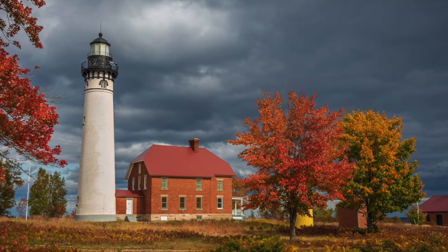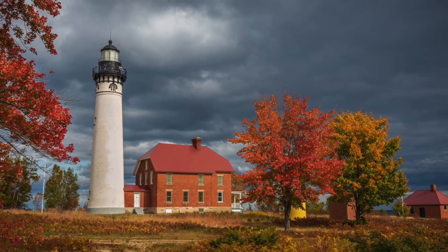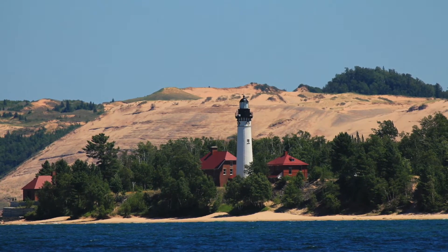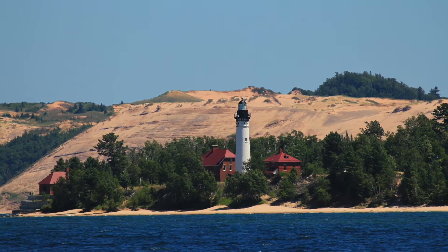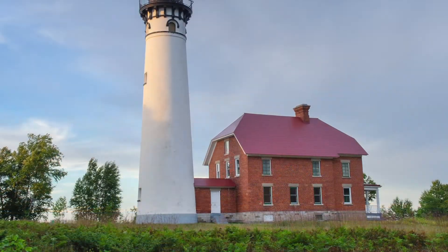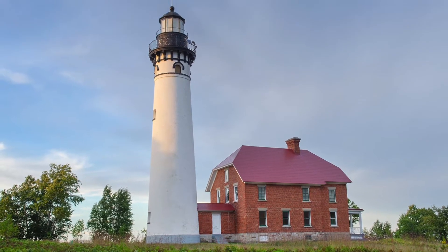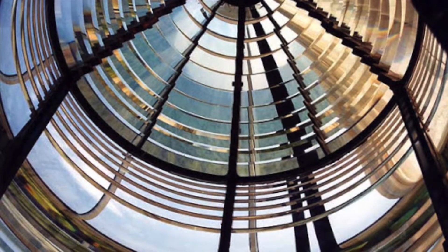The picturesque lighthouse called the Au Sable Light Station stands on Au Sable Point on the south shore. Built in 1874, the base is 16 feet with a height of 86 feet, and it also goes 23 feet underground, anchored in bedrock. A brick oil building and fog signal building were added in the 1890s, and in 1909 a new residence was built so two keepers and their families could live and work there.